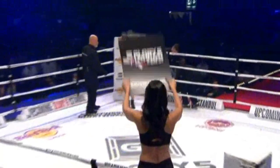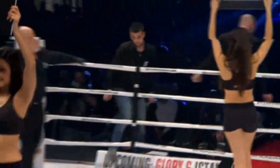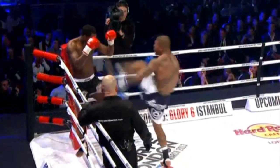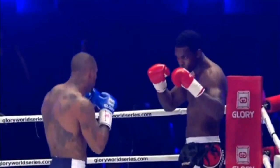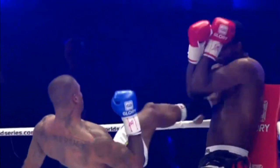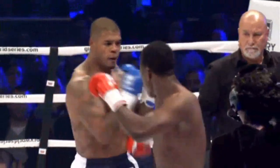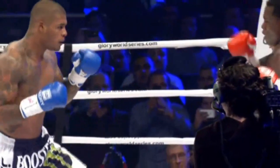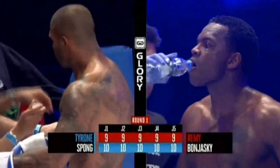Spong there getting advice from his corner — probably the advice would be do the same thing in round two. Because he kept his distance, picked his shots, landed his combinations. That was a beautiful team kick. Bruniawski eating some toenails right there. Beautiful shot — well-timed, pushing straight out and then waiting for the counterpunch. Totally in range. Bruniawski's got a great look in his eye; he's very focused. He's kicking a lot more than expected.